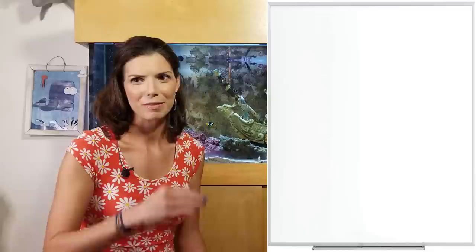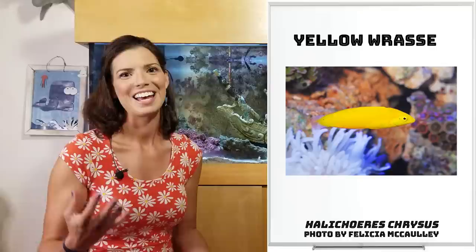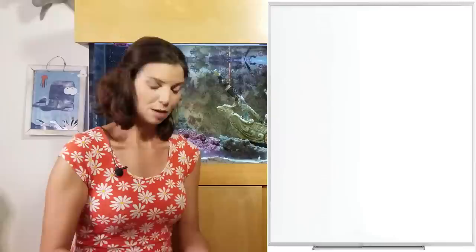Next up, we have your Halichoeres wrasses. Now, this is not very scientific, but I like to think of them as almost snub-nosed wrasses. If you look real closely at the tip of their nose, it always looks like the end of their mouth is kind of pointed up like, 'I'm too good for you.' In that category is going to be your Yellow wrasses and your Christmas wrasses.